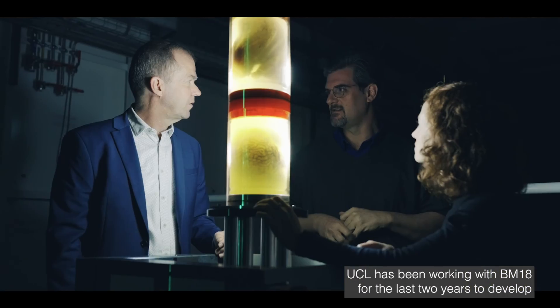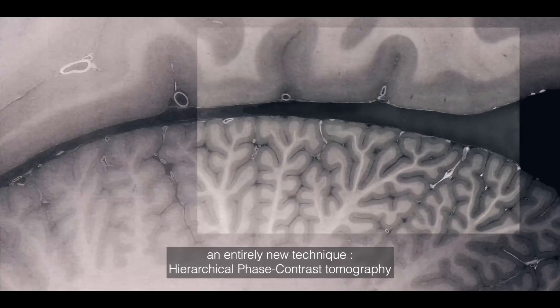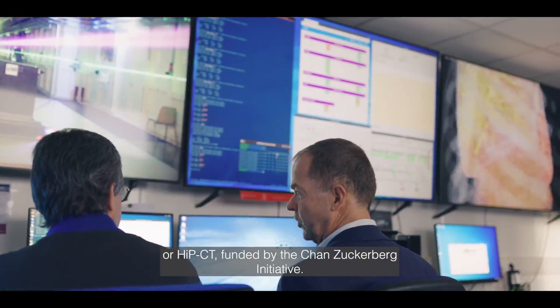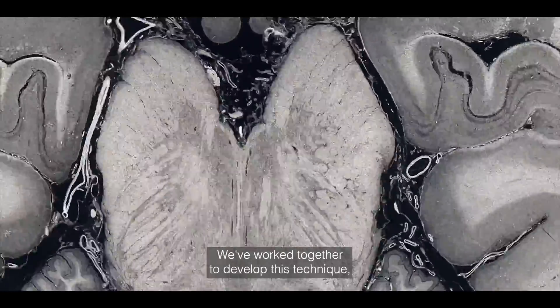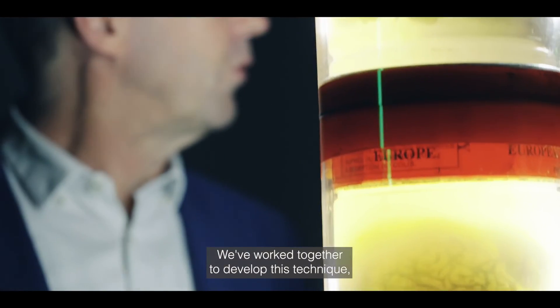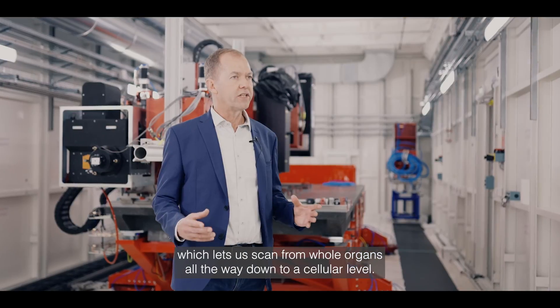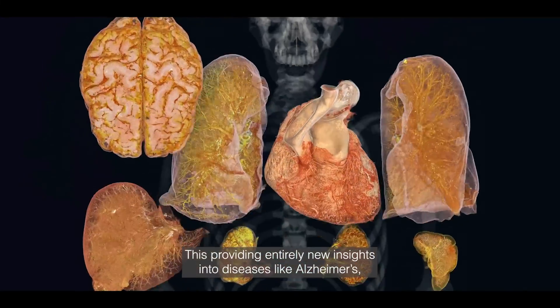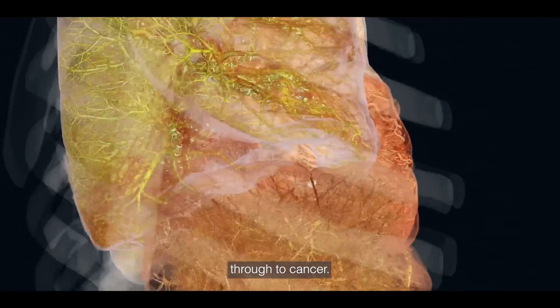Brought together by the need to better understand COVID-19, UCL has been working with BM18 for the last two years to develop an entirely new technique: hierarchical phase contrast tomography, or HiPCT, funded by the Chan Zuckerberg Initiative. We've worked together to develop this technique which lets us scan from whole organs all the way down to the cellular level, providing entirely new insights into diseases like Alzheimer's through to cancer.